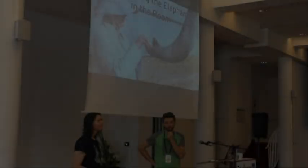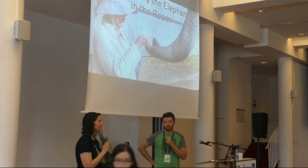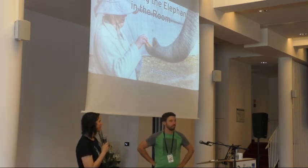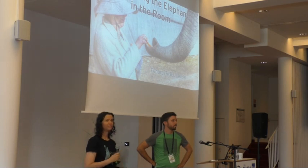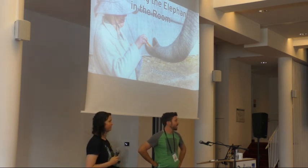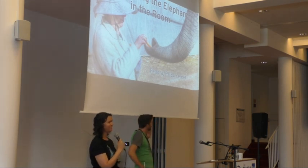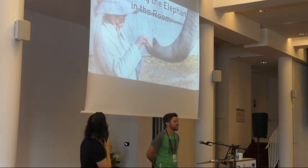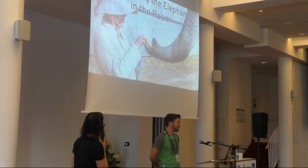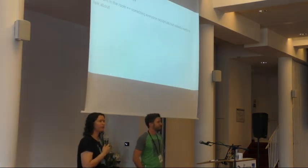All right, I think it's about that time, friends, so let's get started. Hey guys, are we ready to start? All right, thank you for coming to this talk. This talk is called 'Befriending the Elephant in the Room.'